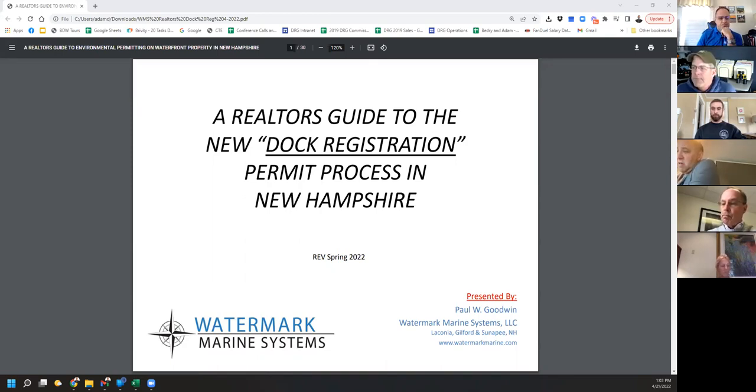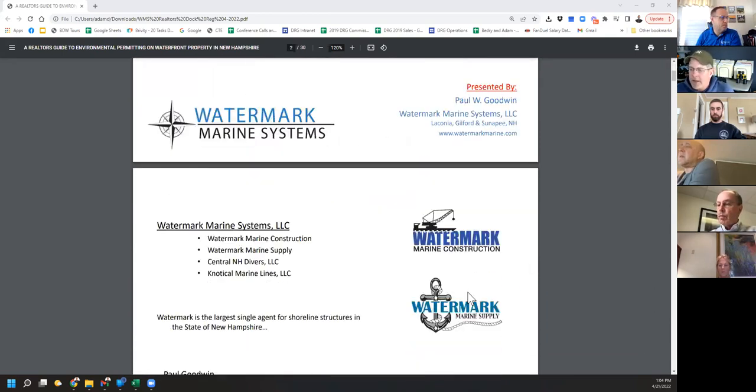I'll give you some little tips and tricks. I think it's a great resource for a seller because you can establish that the dock is then permitted or essentially registered. So we'll dive in when Adam's ready.